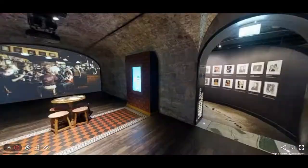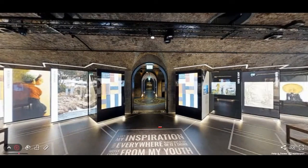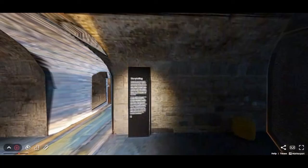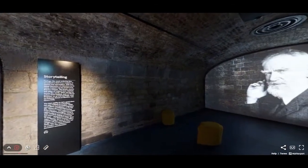The exhibition is also ultra-modern: giant screens, interactive experiences, captivating scenography — all set in rooms with exposed stones and authentic vaults. Everything is done to dive into the heart of the history of these Irish expatriates, imbued with an atmosphere charged with emotions.